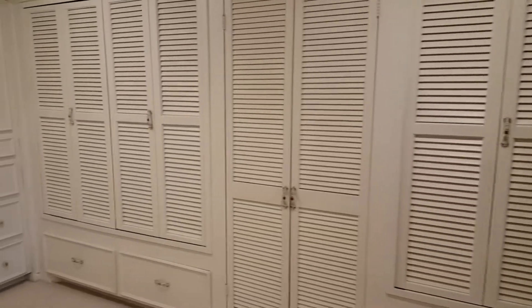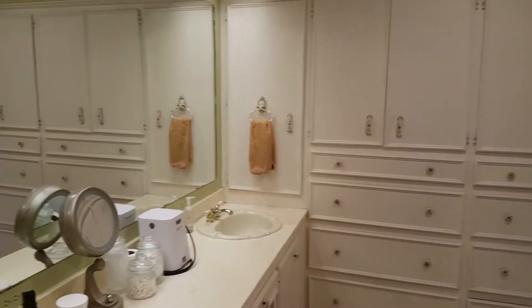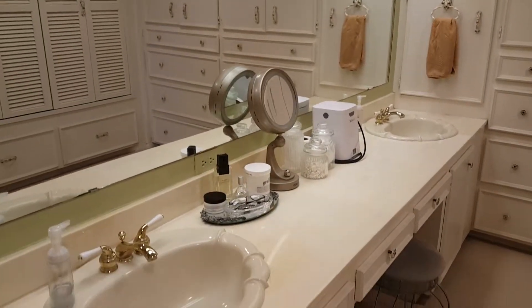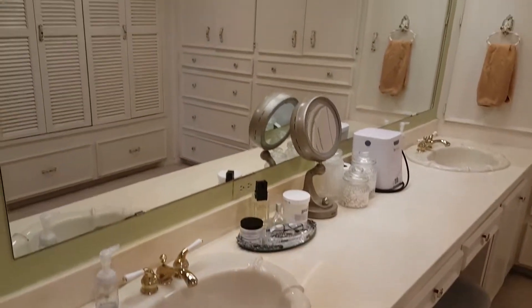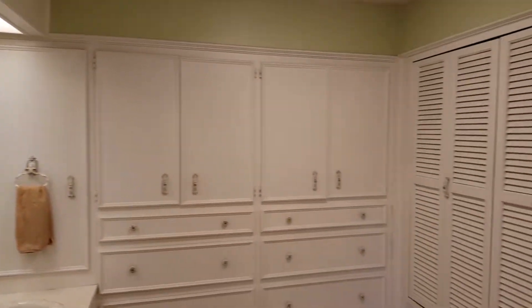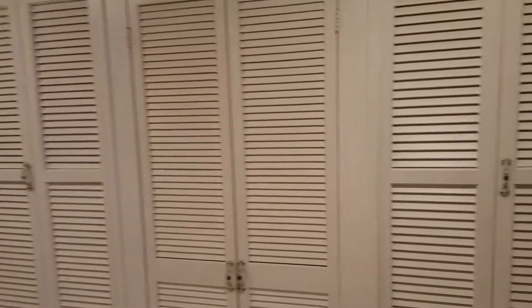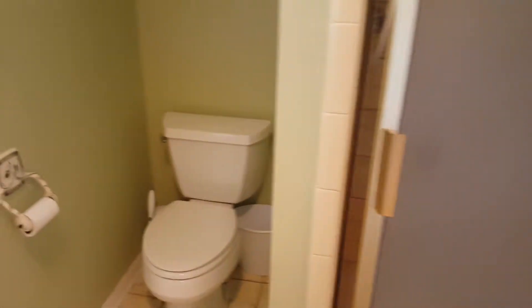Offered here is more cabinets and closets than I've ever seen in a master bathroom. The tub and shower are in a separate area for privacy.